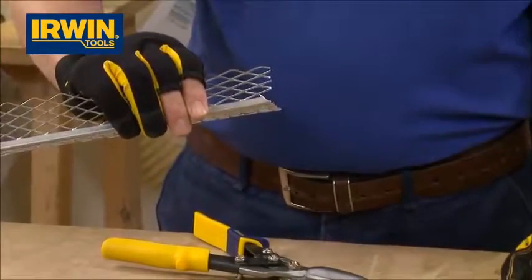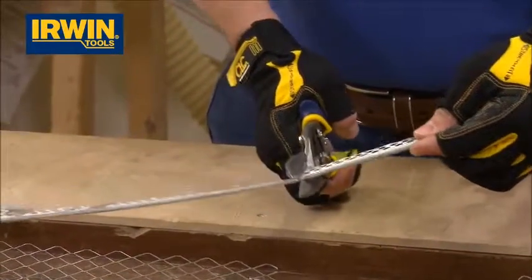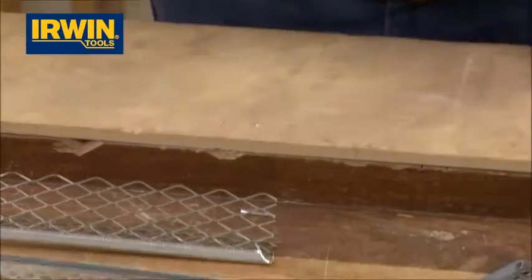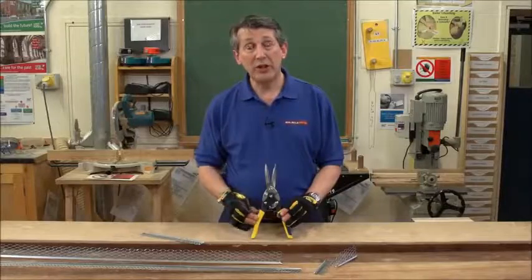As you can see, really nice, clean cut. Makes mincemeat of this type of product. Very, very good quality product — the Long Nose metal cutting shear from Irwin.